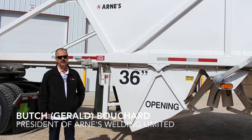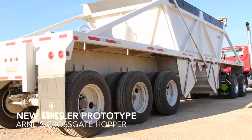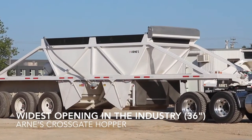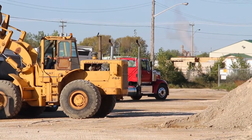Here we've got Arty's newest trailer, still very much in early stages of development. It's a cross-gate trailer — the difference is it has the largest gate opening in the industry, and we're hoping that this will somewhat revolutionize